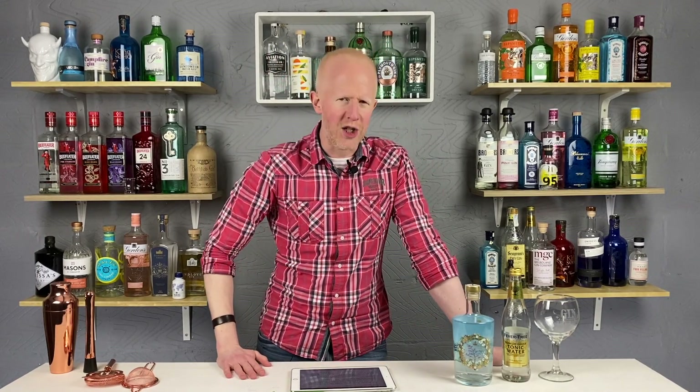Do you know what? This doesn't feel right. Sorry, I can't do it. I cannot read out the information about a gin from Buckingham Palace dressed in these slovenly clothes. So I think we need a change. Here we go.